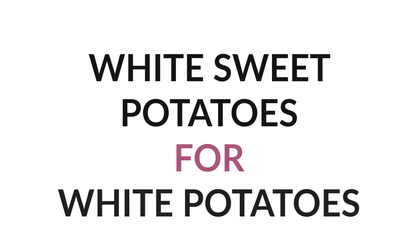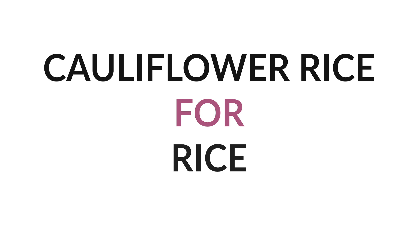Number ten: white sweet potatoes instead of regular russet potatoes. You'd be surprised by how not sweet white sweet potatoes are, and their white color can trick your brain too. Number eleven: cauliflower rice for rice. Just use a food processor or blender to pulverize cauliflower until rice-shaped, or you can now buy pre-riced cauliflower in the vegetable or freezer section at your grocery store.